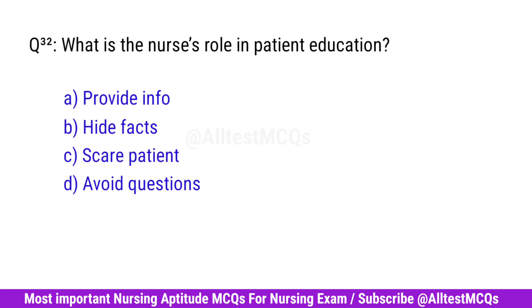Question No. 32. What is the nurse's role in patient education? Correct option is A. Provide info.